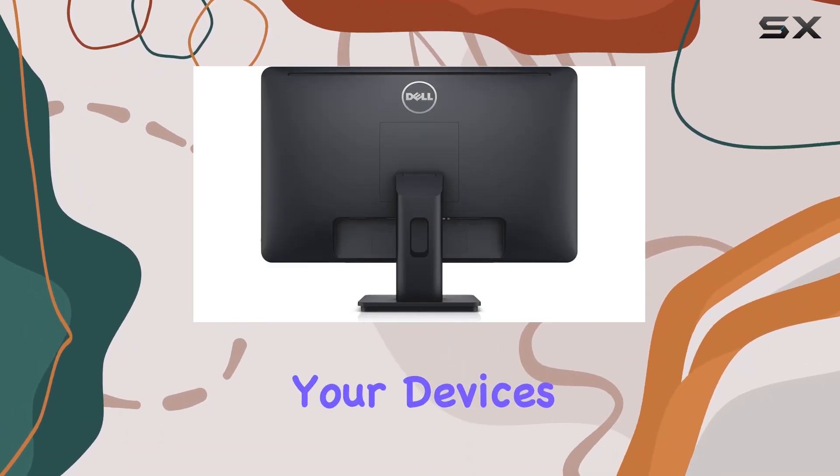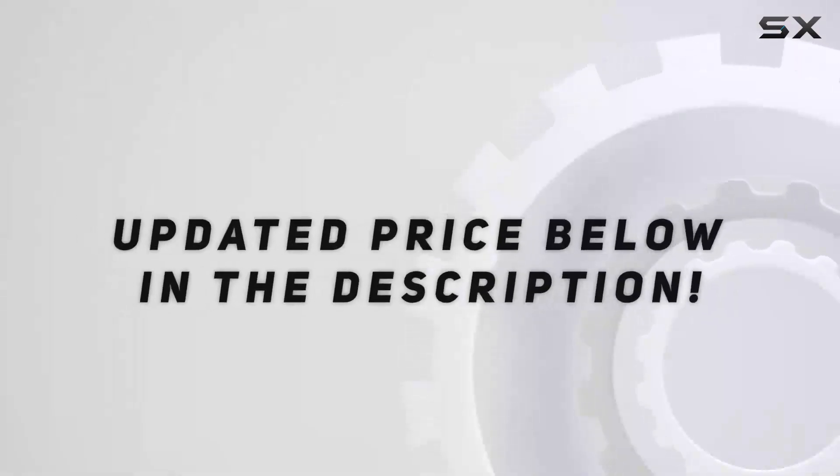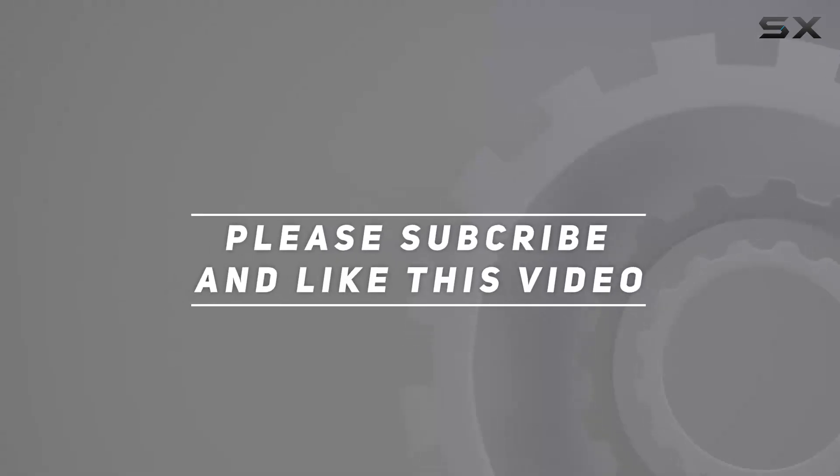Overall, if you're seeking a touch-responsive monitor that offers flexibility, connectivity, and the added perk of charging your devices, the Dell E2014T could be a solid choice. Check out the video description for an updated price, and thank you for watching.